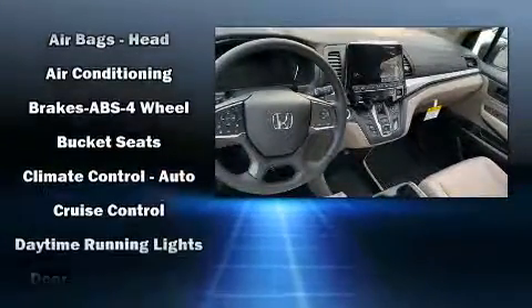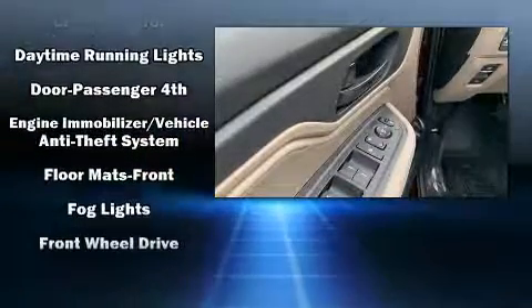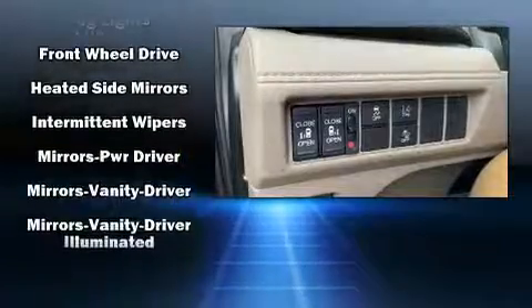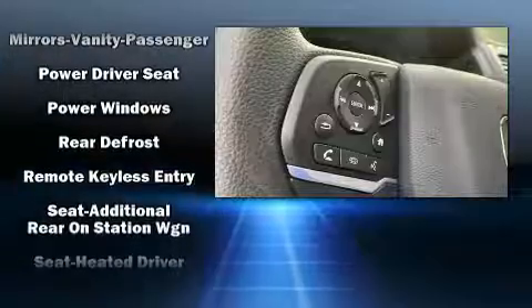Storage solutions are integrated throughout the interior, demonstrating thoughtful attention to detail. Audio features include an AM-FM radio, steering wheel mounted audio controls, and seven speakers, enhancing the audio experience throughout the interior.